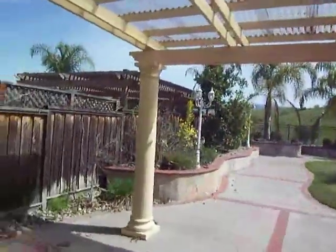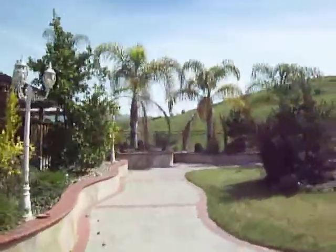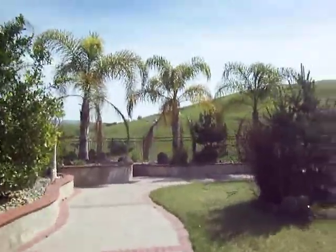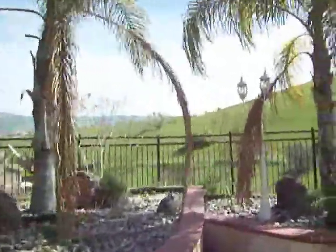Let me show you the backyard before we go upstairs. As you see, this is the backyard. You've got palm trees and views of the hills. Ain't that just beautiful.